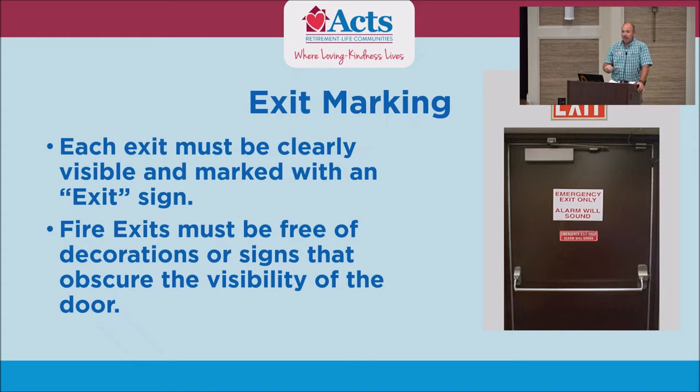In the event the fire alarm goes off, we don't really want everyone running into the lobby because the fire may not just be in here. Always look around and go the opposite way of where the fire is. Exit signs must be visible and free of decorations — you cannot cover them. That is one thing the fire marshal looks at very, very closely when he comes out and does our walk.